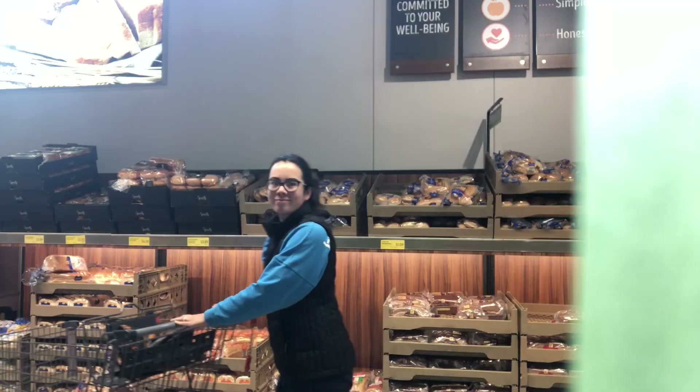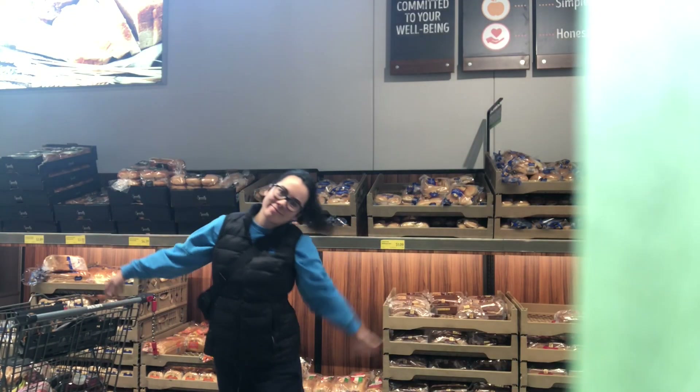Aldi is really my love language. Did you know that there are actually secrets that Aldi employees themselves don't even want you to know?